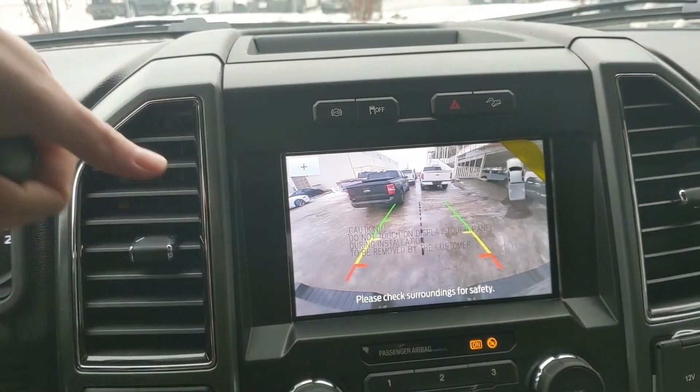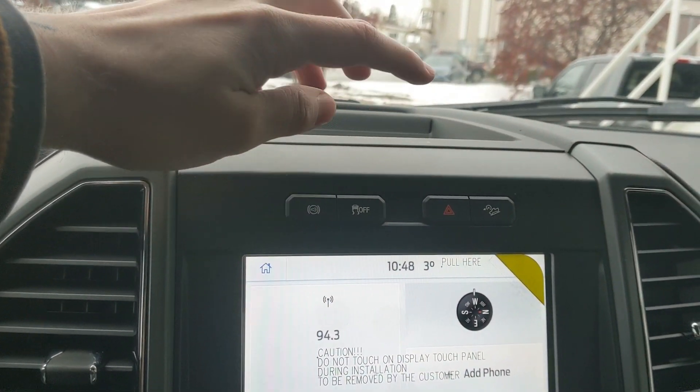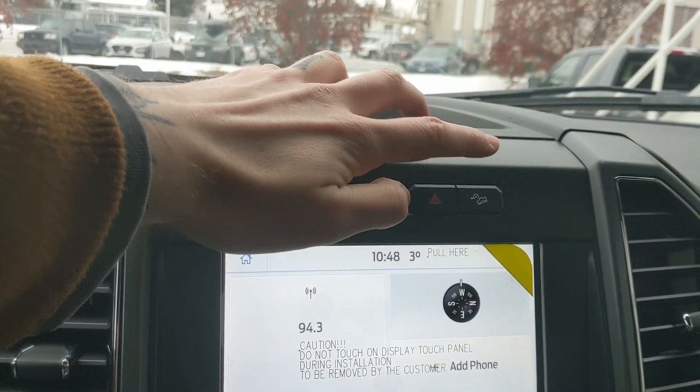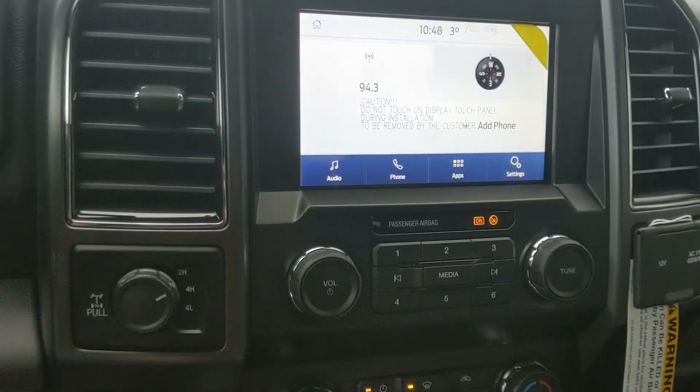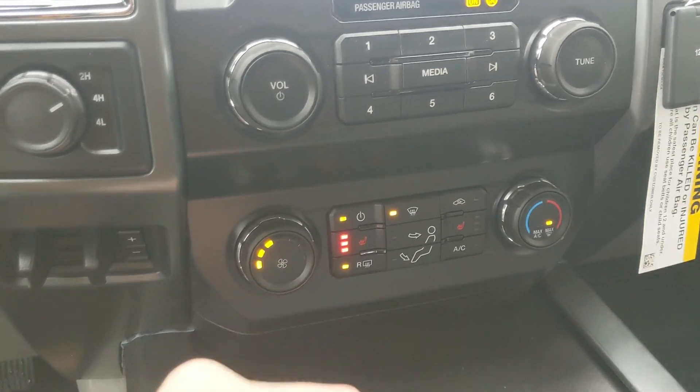Shifting into reverse, you have a backup camera so you can see where you're going. Above that you have your diesel exhaust brake, traction control shutoff, hazards, and hill descent assist. Moving down you have your media controls and then your climate controls with heated front seats so you can stay warm.